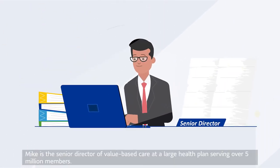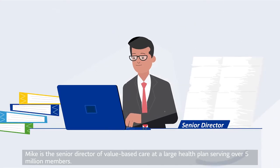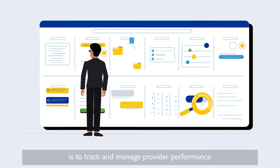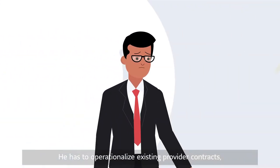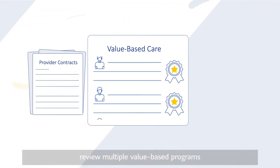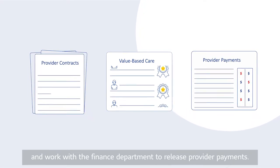Mike is a senior director of value-based care at a large health plan serving over 5 million members. One of his key responsibilities is to track and manage provider performance across different programs and departments. He has to operationalize existing provider contracts, review multiple value-based programs, and work with the finance department to release provider payments.